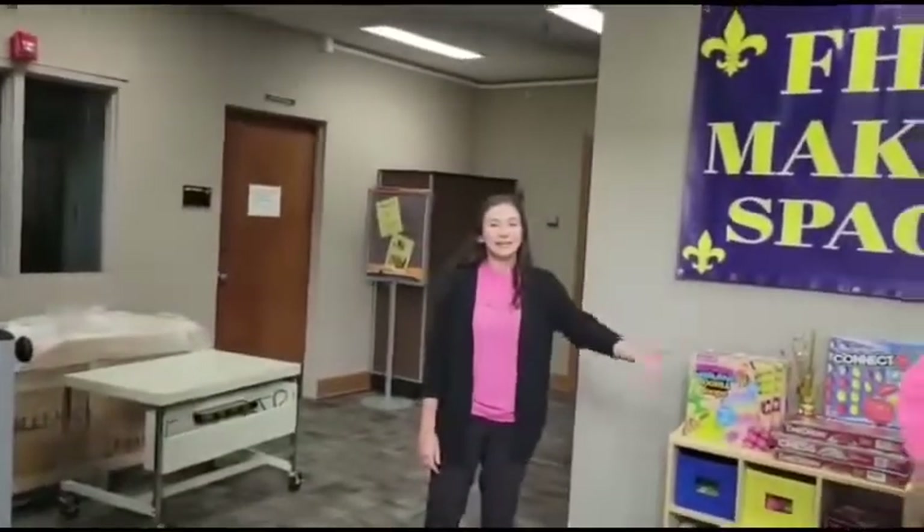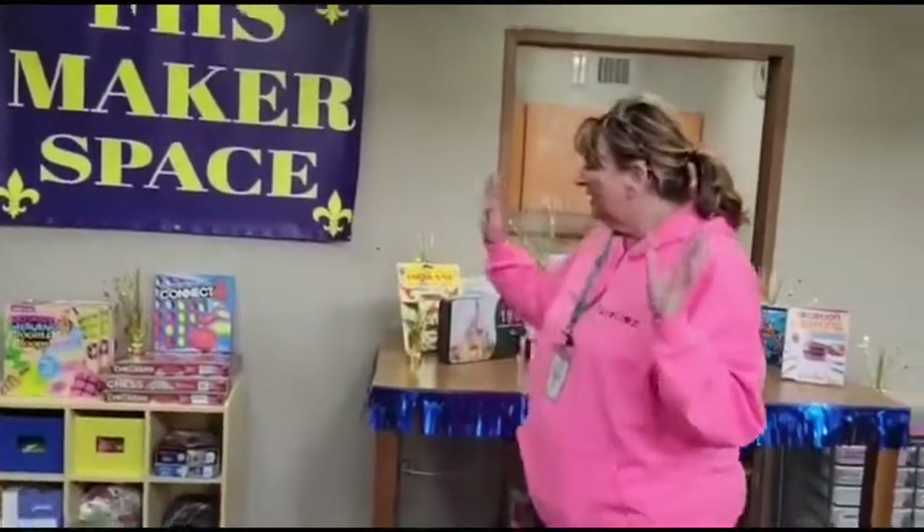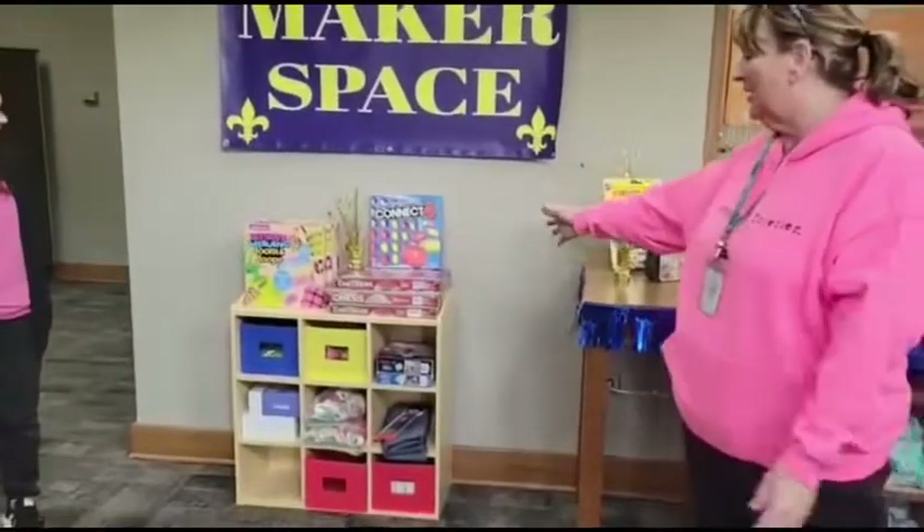By the way, I'm Ms. Hammond, and Ms. Stanton is our amazing media secretary here at Fortson. I just want to say how excited I am about this maker space. The kids really enjoy coming into the beautiful Fortson Library. What we have here are some very therapeutic things, like weaving looms. People can engage in